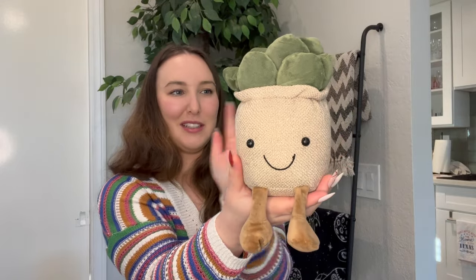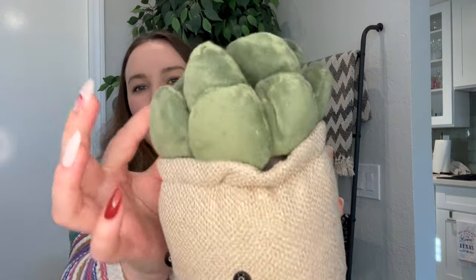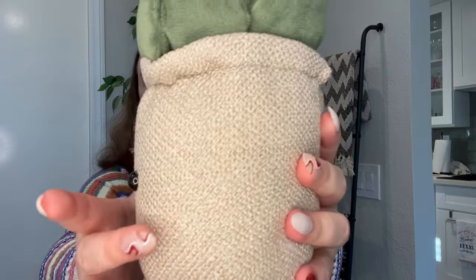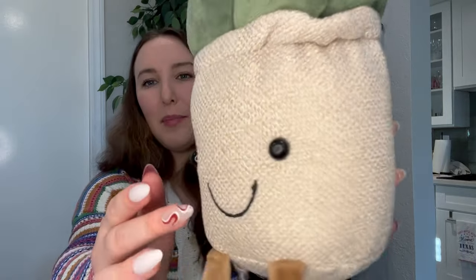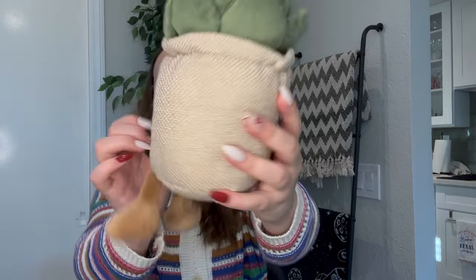I also got this for one of my friends. This is a little succulent. He's so cute — look at his little feet. You can set him just like on a little shelf and it looks like he's sitting. This part of his legs are really soft, and then this part is really soft too. And then this is just kind of like a burlap material and the eyes are actually put on there. This is really cute, I think this is adorable. It was super inexpensive, with his little feet dangling.